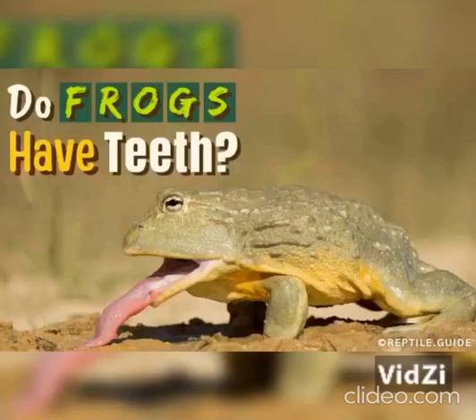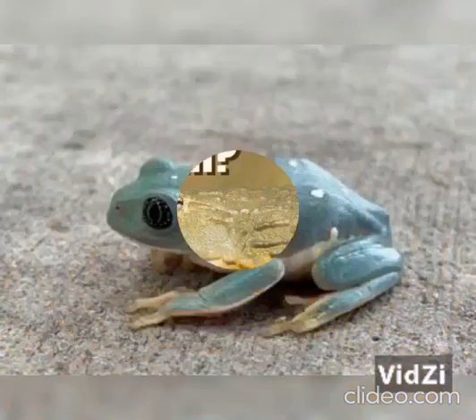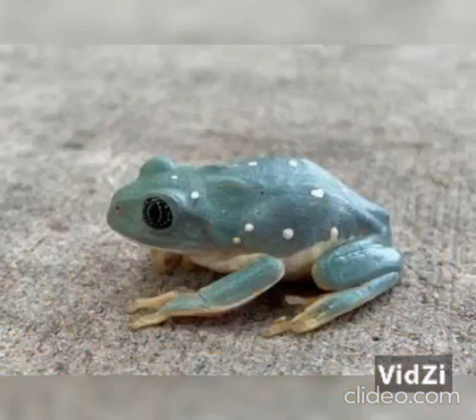Do frogs have teeth? Most people think that frogs are toothless, but that's probably because we have never had a reason to look closely into a frog's mouth. If you are now wondering if frogs have teeth, the answer is yes. Frogs do have teeth, but not throughout their mouths, and they do not have the same function as other vertebrates.